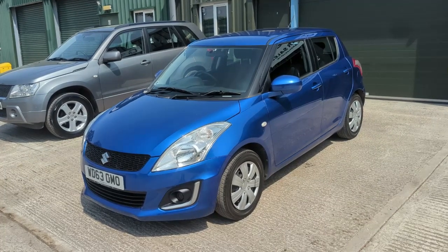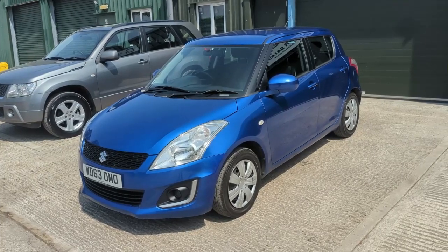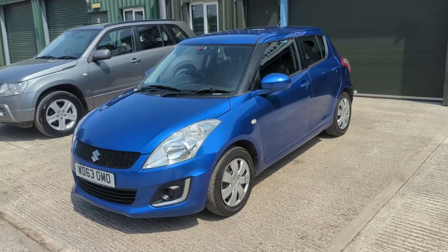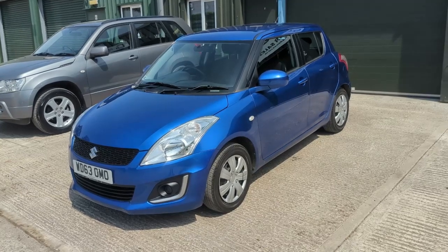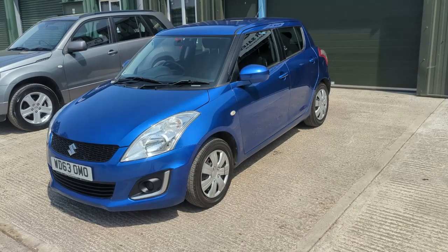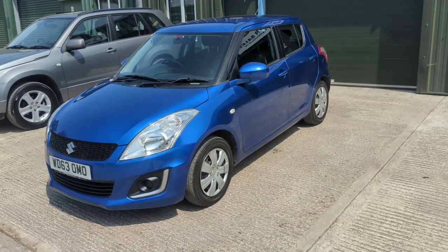Hi, James at CG Cars here with a walk-around video of this fantastic little 2013 Suzuki Swift 1.2. The car is in outstanding condition and drives really well. We're going to do a very detailed walk-around video so you know exactly what you'd be coming to see. We're massive fans of the Suzuki Swift here at CG Cars. I drive one myself as a daily driver. We find them bulletproof, reliable, loads of fun to drive — really popular little cars.